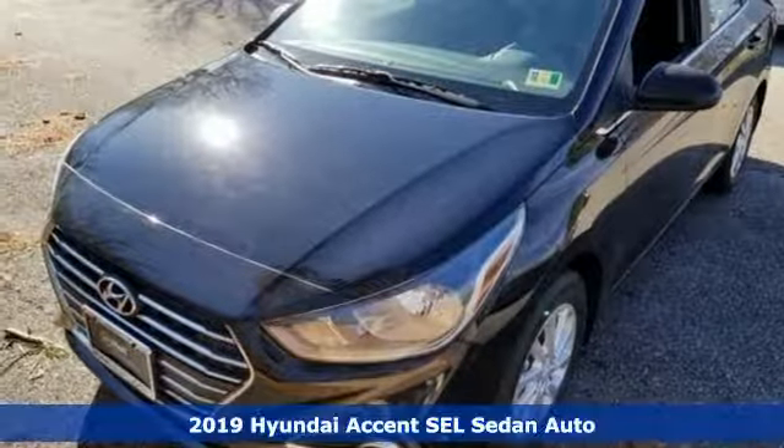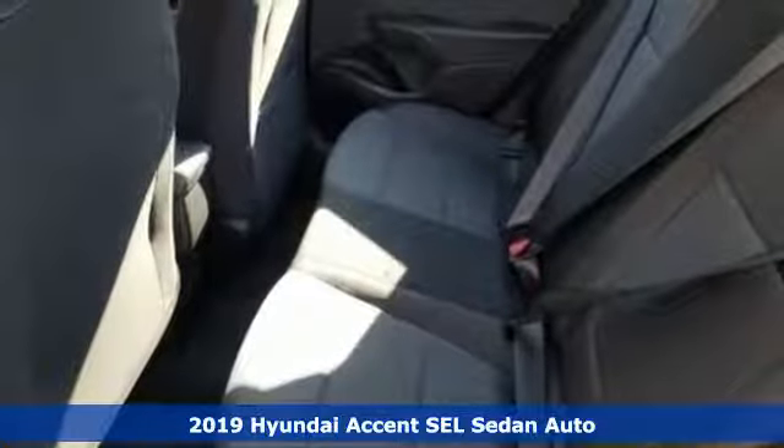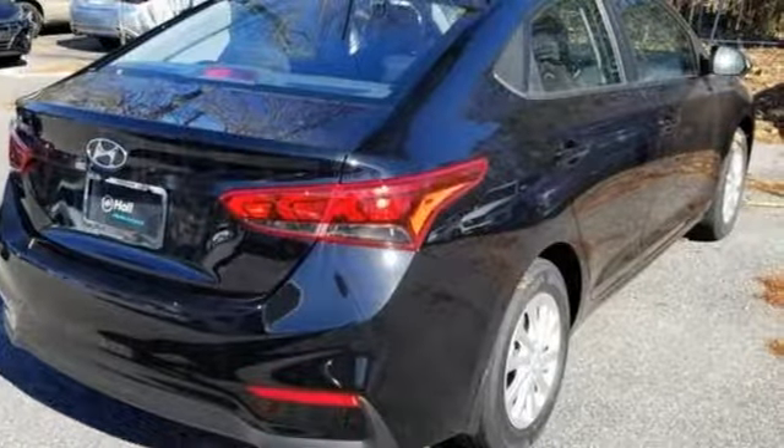It's a new 2019 Hyundai Accent. This sophisticated looking Accent was built with safety, comfort and convenience features that offer exceptional value. It comes with all the amenities you need.